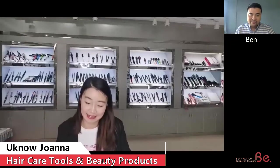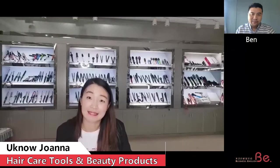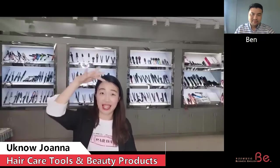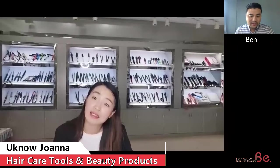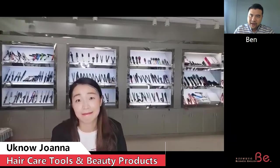Thank you very much — it's a very interesting product. I hope you have good timing for selling this right now, because people are staying at home and spending more time on their hair. Sales of hair care tools in Italy have increased a lot during this time. Most products I see in my interviews are actually selling better than before — home products that people can use at home. Thank you for the interview. Bye bye.